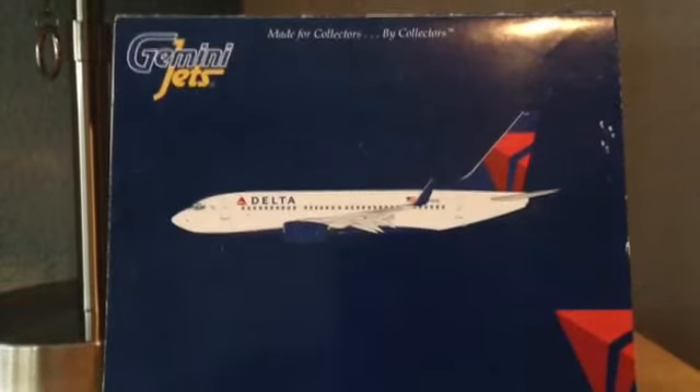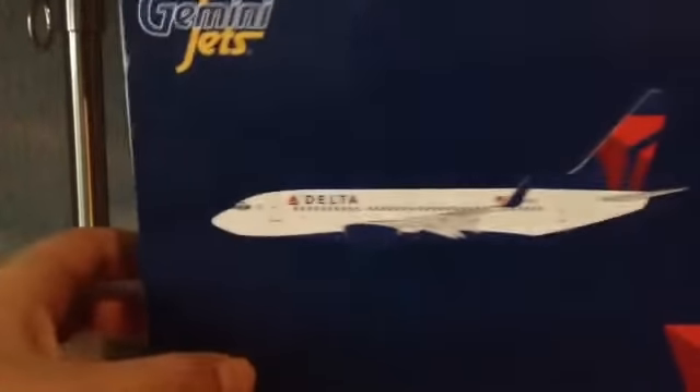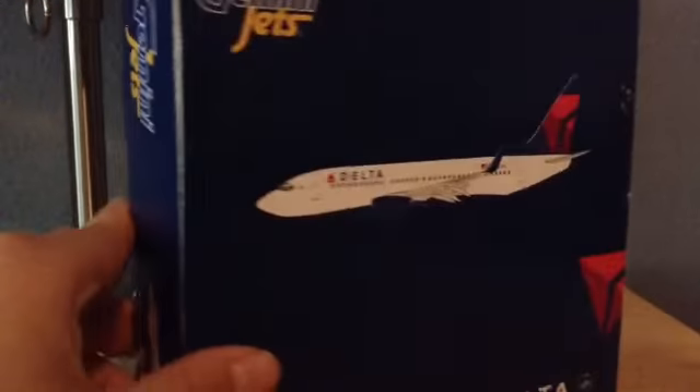Hey, what's up you guys! Today we have a Gemini Jets unboxing — my first one. It's the Delta Boeing 737-700.